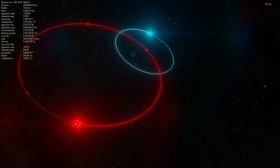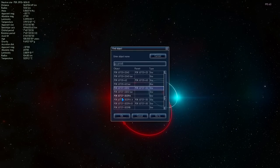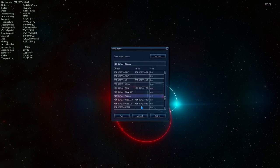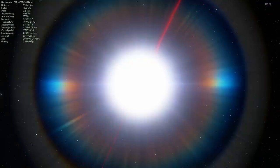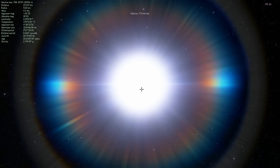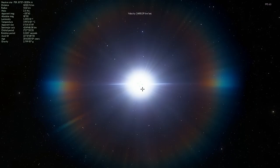Now let's take a look at the actual official double pulsar system we've discovered — known as PSR J0737-3039A. It doesn't have a better name unfortunately, but as you can see there are two objects here. We're going to jump to the first one and take a look at it from a bit of a distance. This is about three and a half thousand light-years away from Earth, and this is the first official binary pulsar system we've discovered.